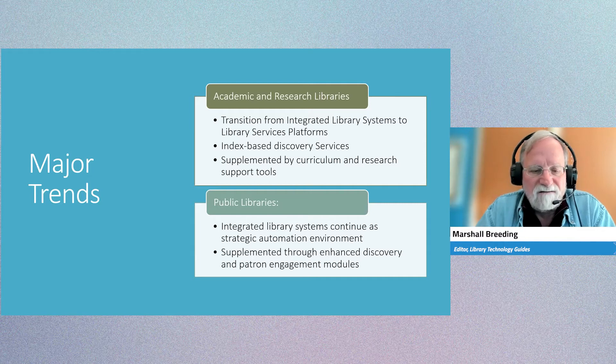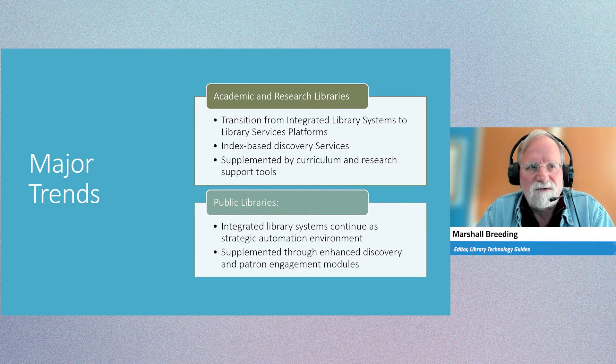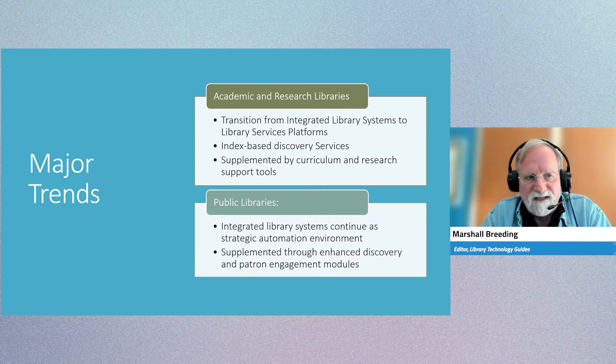But libraries also invest in index-based discovery services in order to have a sophisticated and comprehensive tool to provide access to the library's content resources they've invested in, and to provide easy access to getting the full text of those resources.